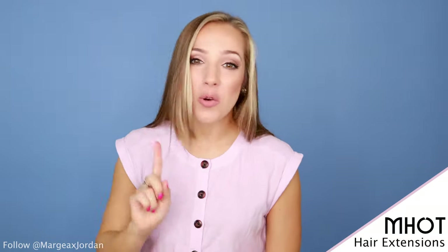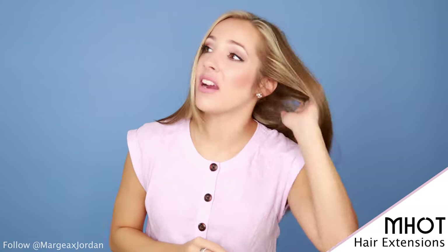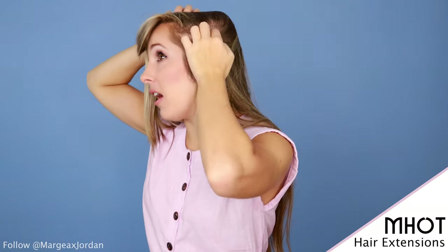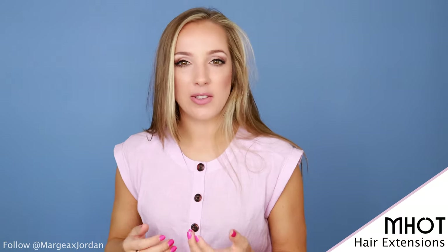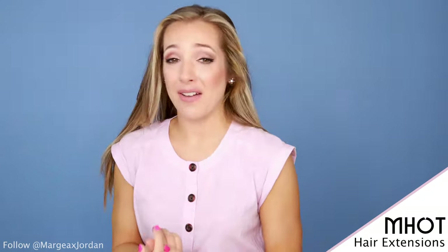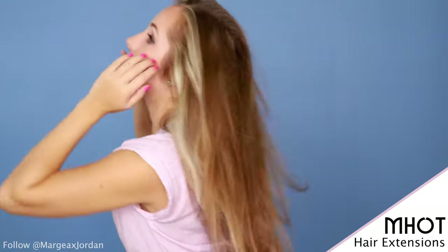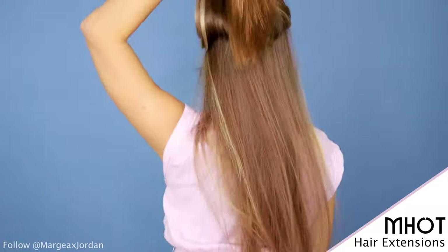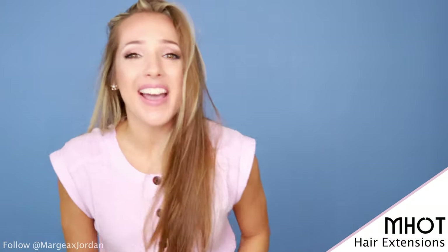Before I put in the clip-ins, let's do a little tour of my hair. My hair is really, really fine — it is thin. I have a fair amount of it, but it's just super thin. If I put my hair up, you can really see my hairline, and it's something I'm insecure about. Whenever I put my hair up in a ponytail, I always have to try to tease it or make it look and feel a little bit fuller. But now that I have these Mott extensions, I'm going to be so much more confident. Here is my hair before.